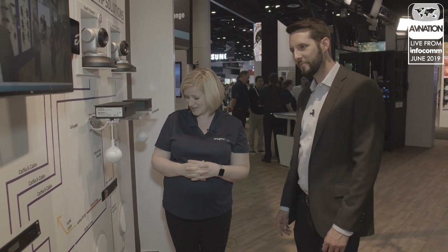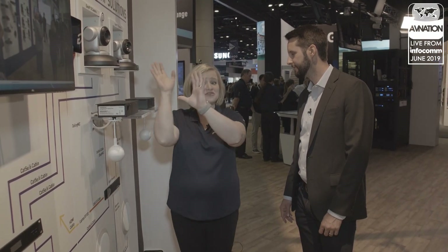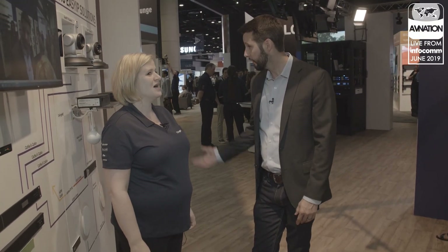So you guys obviously have got a ton going on here at the La Grande booth. Yeah, we're embracing AV over IP and we're really excited to offer three really distinct solutions for what you need. So again, first day of Infocom 2019 — I know you're here in your booth most of the time. Anything really cool that you're looking forward to checking out on the show floor? I am going to check out a lot of AV over IP — it's a hot topic. I want to see what other folks are doing as well. I've seen some really cool digital displays that I want to check out too as I'm walking the halls.